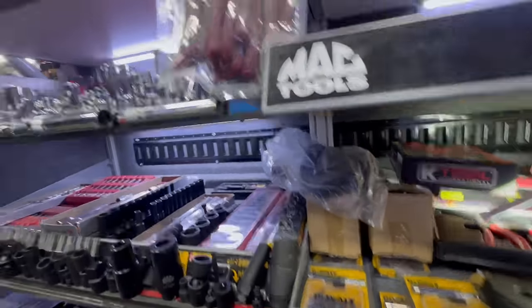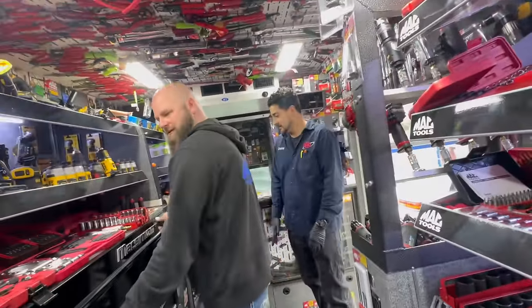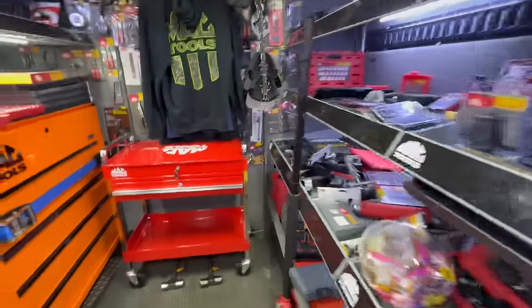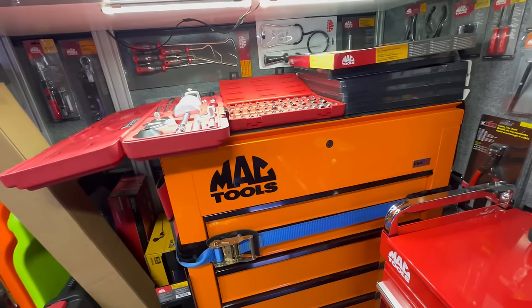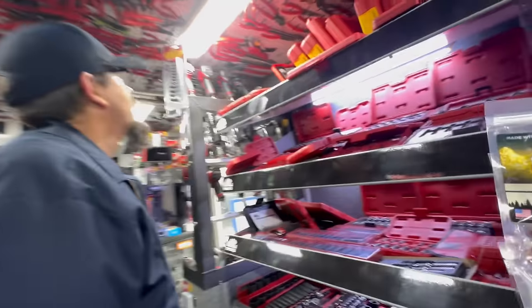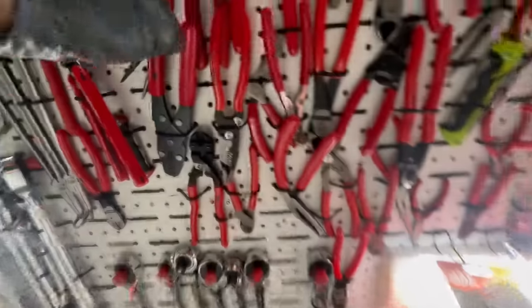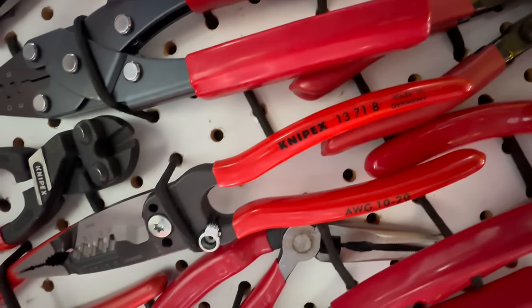Daniel, you got your calendars? I know it's been a whole year — that was the first tool truck video, was the calendar. When Alan got on to Daniel's case about Daniel asking for another calendar — that was the same year, that was the very first one. And a nice cart here in orange. Someone asked for the NIP-X part number for the wire strippers — the part number is 13718, there they are.